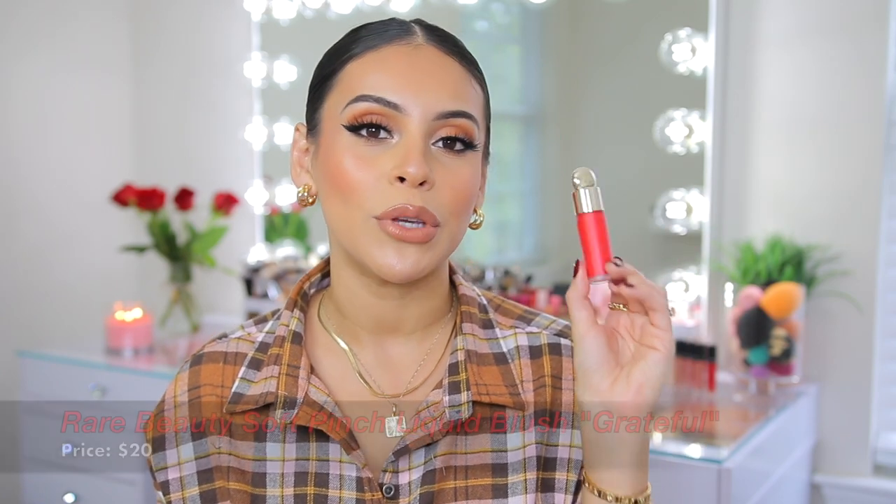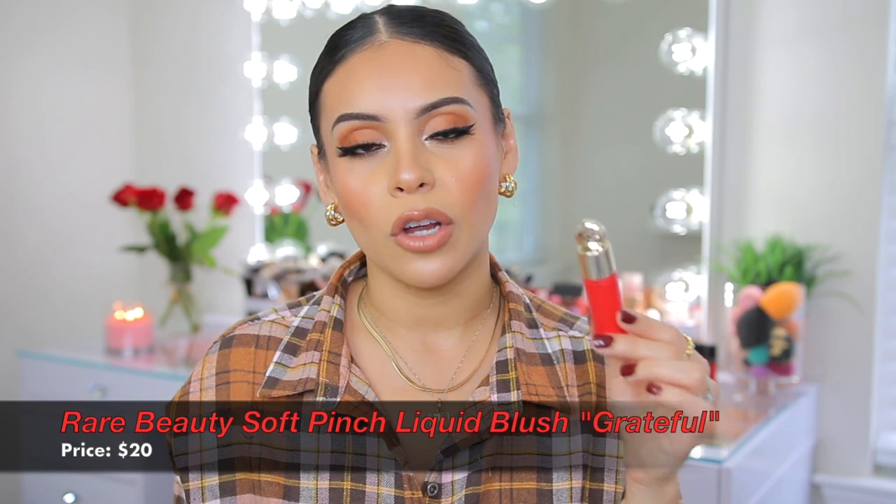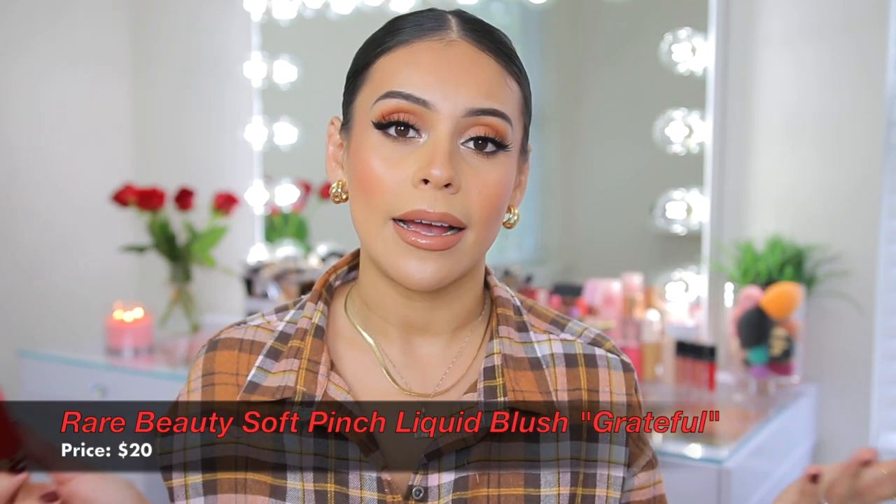The next liquid blush is what I'm wearing today. I feel like we all need a good red blush, and I never thought I'd be the person to love red blush — but here I am. I have the Rare Beauty Liquid Blush. I have all the colors and honestly I love them all, but I wanted to mention red because it's a universal color that I know can be intimidating. I promise it's so wearable and easy to use. I just added some powdered bronzer, translucent powder, and highlighter on top — this is the blush.